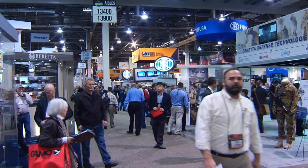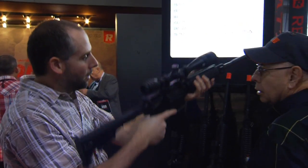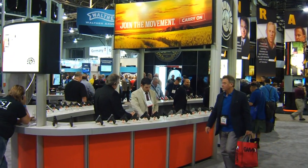I'm Max Martin for the Firearms Channel here inside the Sands Expo Center at Las Vegas for SHOT Show 2014. We want to show you the best of the best for the coming year, which is why we're here inside the Taurus booth. With me, we have the very special privilege and honor of talking with Mr. Mark Kress, President and CEO of Taurus Holdings.